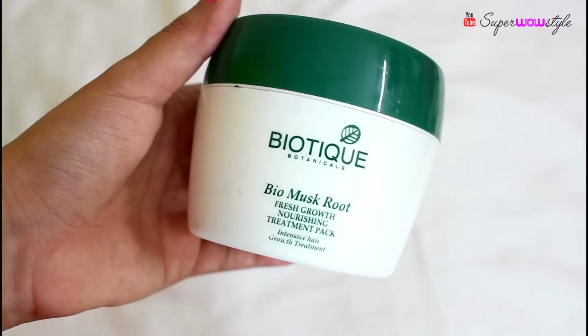My next Biotique product is an empty one — I actually emptied one jar, got another, used it all, so I don't have a new one right now. That is the Biotique Bio Musk Root Nourishing Treatment Pack, which retails for rupees 230. A lot of you might remember this from one of my Nykaa haul videos. This is a really really good hair mask.